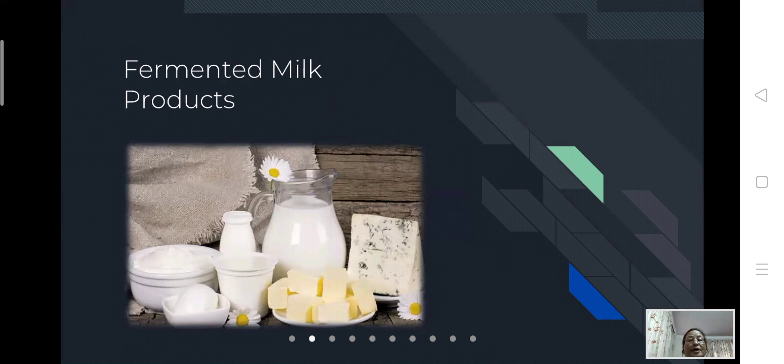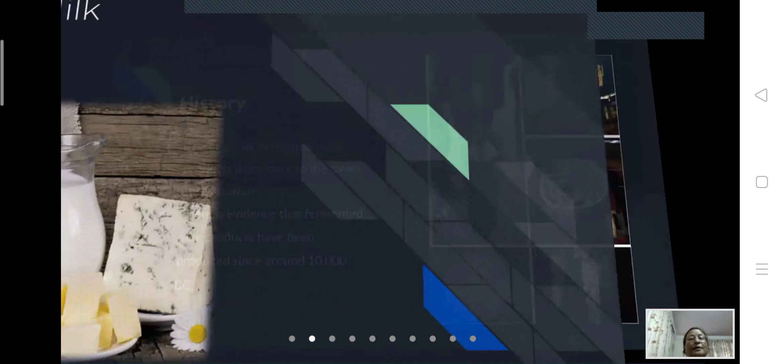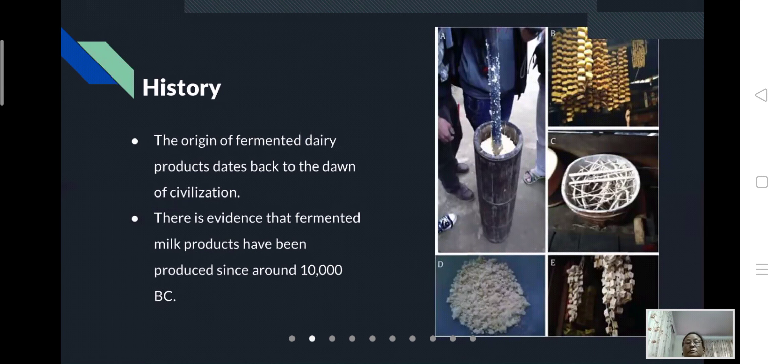Next are fermented milk products. Different types of fermented milk products are prepared. There is evidence that fermented milk products have been produced since around 10,000 BC. In ancient times, people knew how to prepare and consume different types of fermented milk products, using the inherent normal bacterial flora — lactic acid bacteria — present in milk, which caused it to ferment into sour milk.